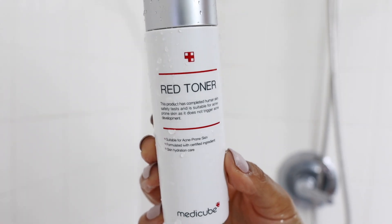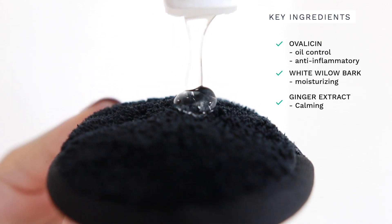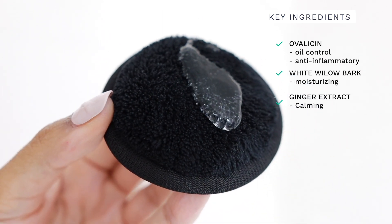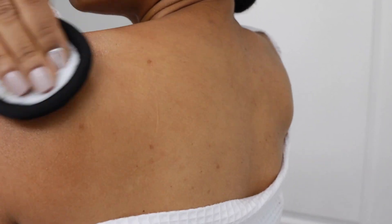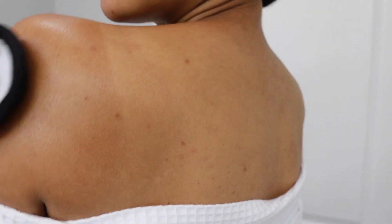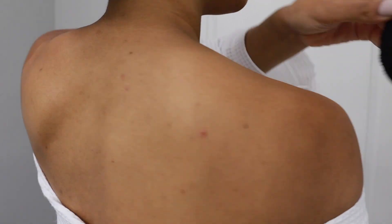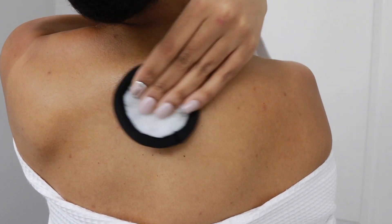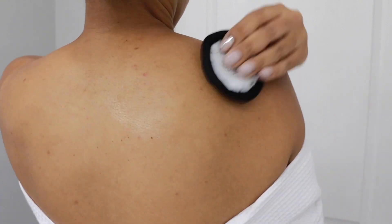Next I'm going to be using my Red Toner from MediCube. This toner is a thicker type — you can see the viscosity here, it's very thick, it's not watery, it's more of an essence — but that is intentional because while it is treating your skin it's also very moisturizing and very calming and soothing, which is important because with body acne there tends to be irritation. If you look at the acne spots on my back you can see that they're red, so I'm using the red toner to really soothe and calm these areas while also moisturizing them.